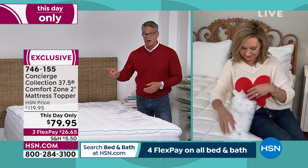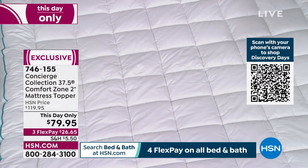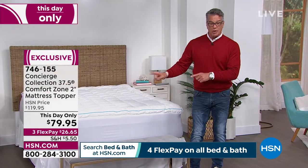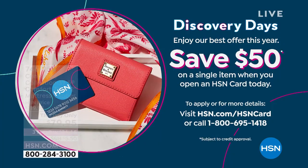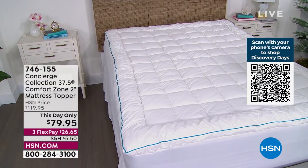Those features would cost you thousands of dollars on a new mattress. This is very high-end at $120, but buy it today and we take 40% off. And with a brand new HSN credit card, you take another $50 off — you can get this home for $29.95. You can try it for 30 days. I know you're going to love it.